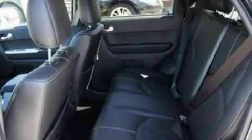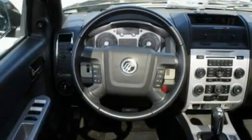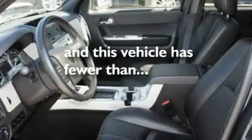Its top features include a power sunroof, fold-down rear seats, cruise control, a four-speaker stereo system, leather seats, a multi-link rear suspension, alloy wheels, a low-tire pressure indicator, heated side-view mirrors, and this vehicle has fewer than 22,000 miles on the odometer.